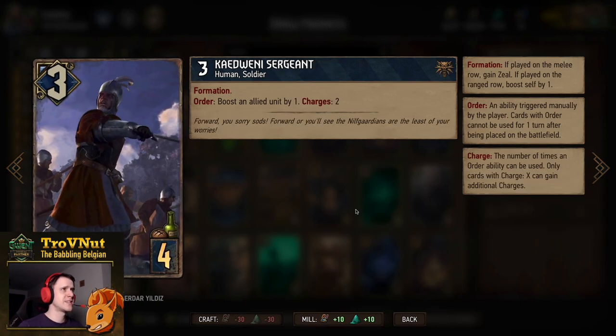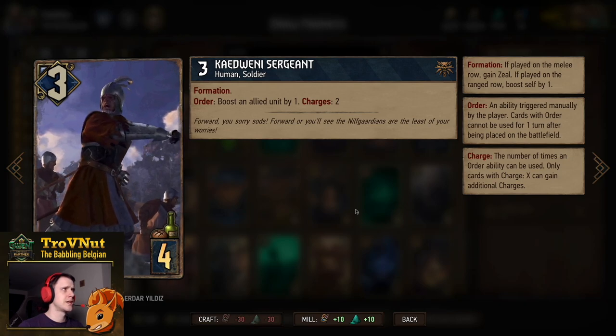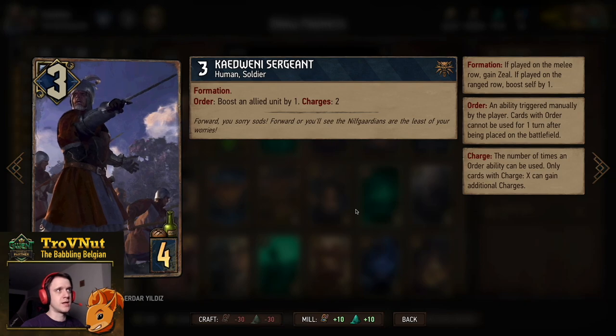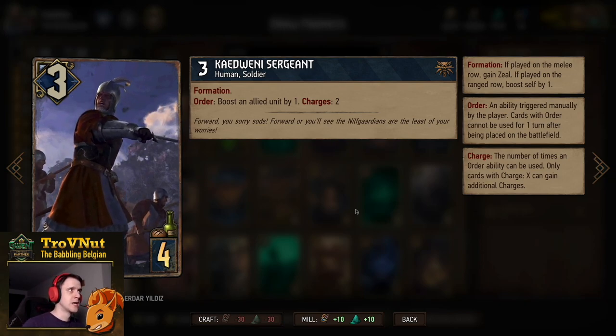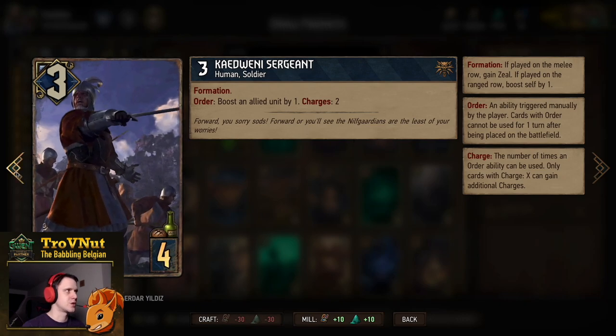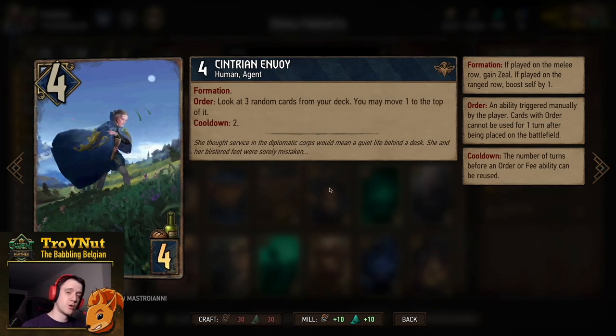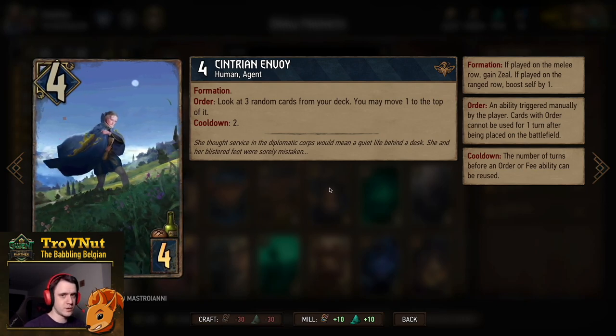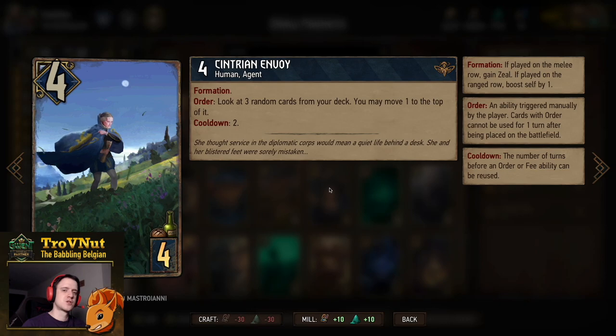There's a single Cadwene Sergeant — another three-power card with Formation and an Order ability to boost an allied unit by one with two charges, taking advantage of those extra charges. Then a single Centrian Envoy, very handy for putting cards on top of the deck. She has Formation, starts at four power, and has a two-turn cooldown Order where you look at three random cards from your deck and may move one to the top.